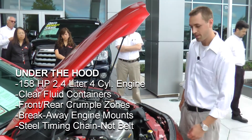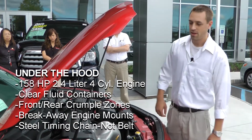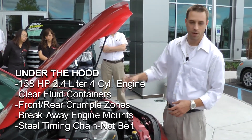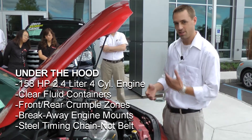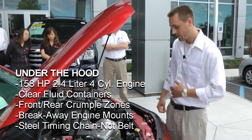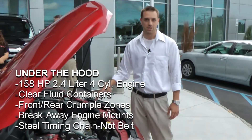You have all clear containers all around so you can check your fluid levels very easily. You have crumple zones in the back and the front, and breakaway engine mounts — so in case you do get into an accident, the engine drops instead of pushing into the compartment. You also run off a timing chain instead of a belt, so you don't have to do service on that.